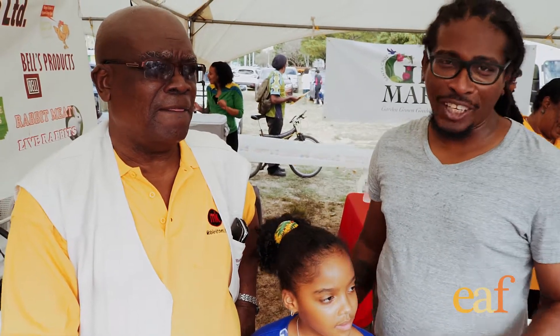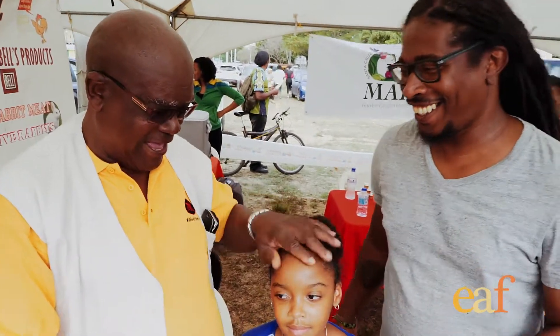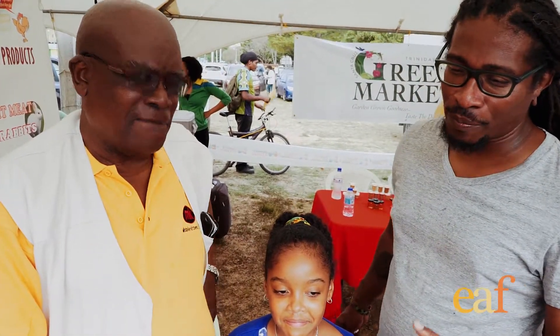We're here at the mobile kitchen, again at the Massey Run for Food, with another one of the vendors. What a real selection of coconut oils! We're here with Winston Borrell and Naima Richards — somebody coming up in the business.